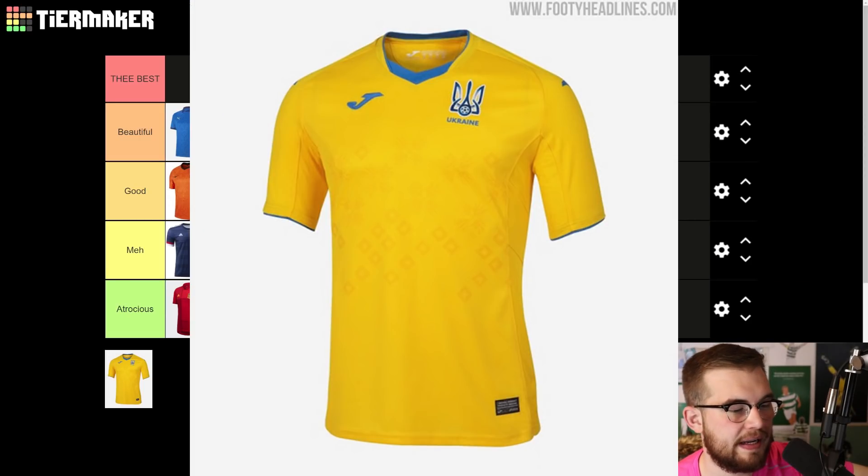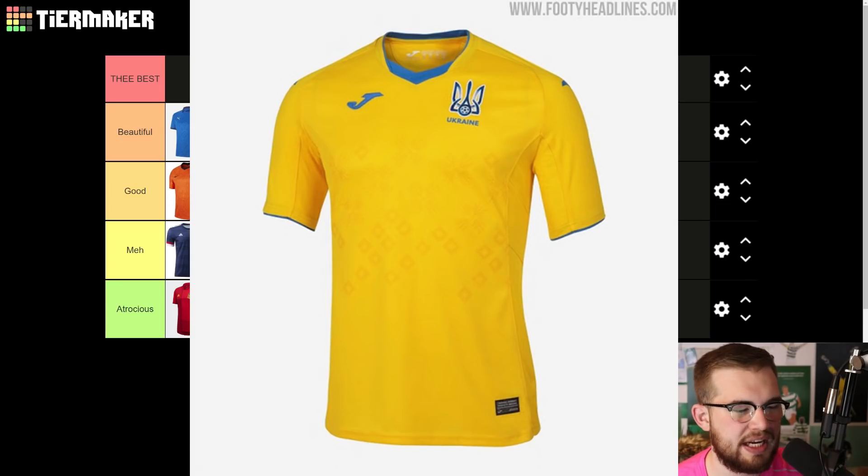And finally, Ukraine — which is a bit boring, isn't it? It's just plain yellow. And it's Joma — Joma kits are never nice. It's not as bad as atrocious, let's be clear. It's not as bad as atrocious, it's just very boring. So it's meh. It works, it's fine, they've played it safe, but it's meh.